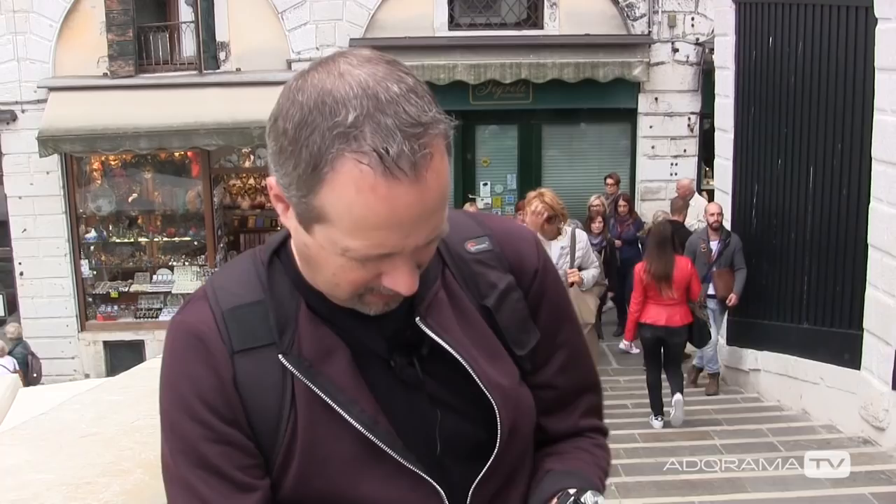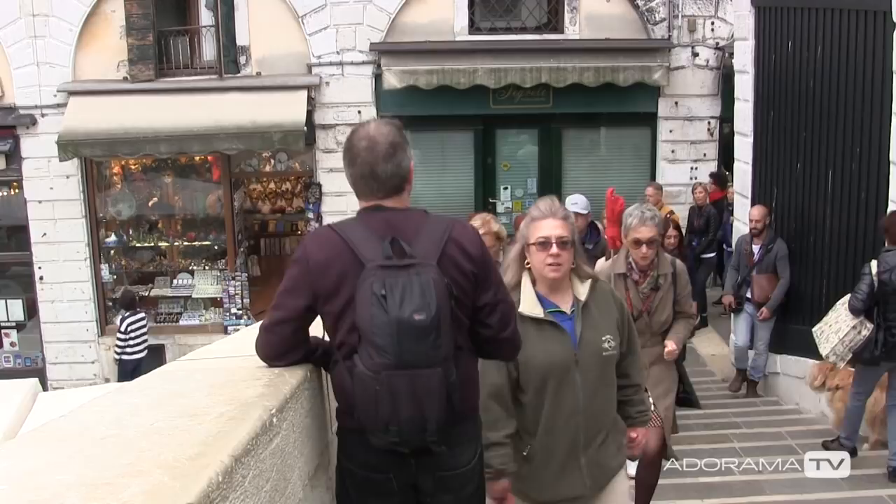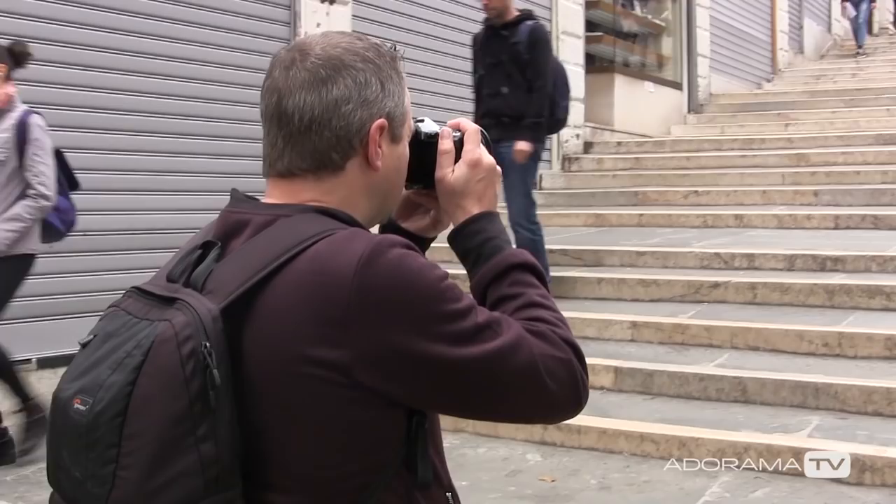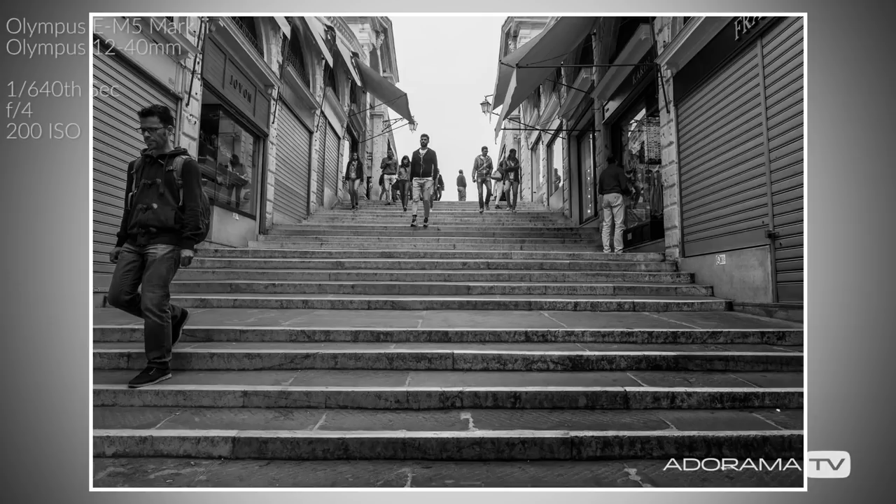Let's walk down this side a bit and try the other side. It must be early — half the shops are shut. So the plan is to try and do an HDR, but an HDR when people are moving is... well, I don't think it's going to work, but I'm going to try anyway.